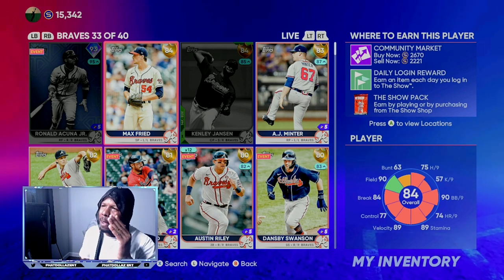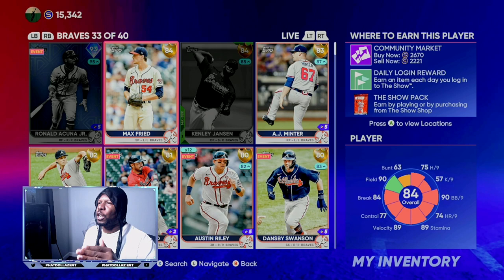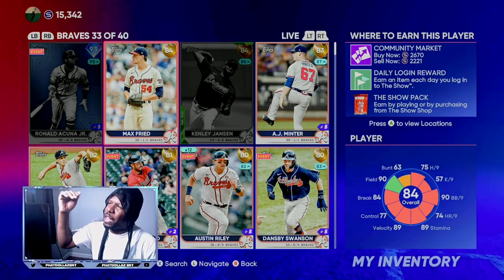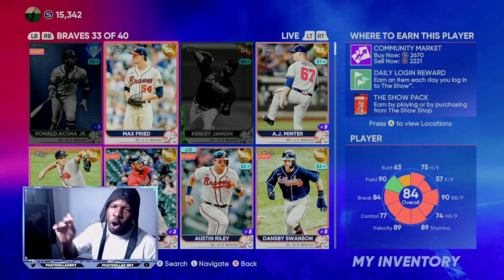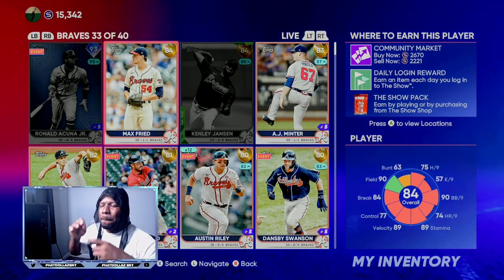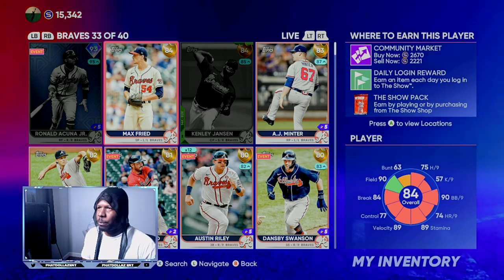Before his price went up, you were still able to go back and get more Mex Fry for about 1,850 to 1,900 stubs again once he dropped down. Now he's trending back up — 2,600, 2,700, 2,800 stubs — and you can rinse and repeat. Off one card, you can make over 120,000 stubs before they even get an upgrade on the roster update.